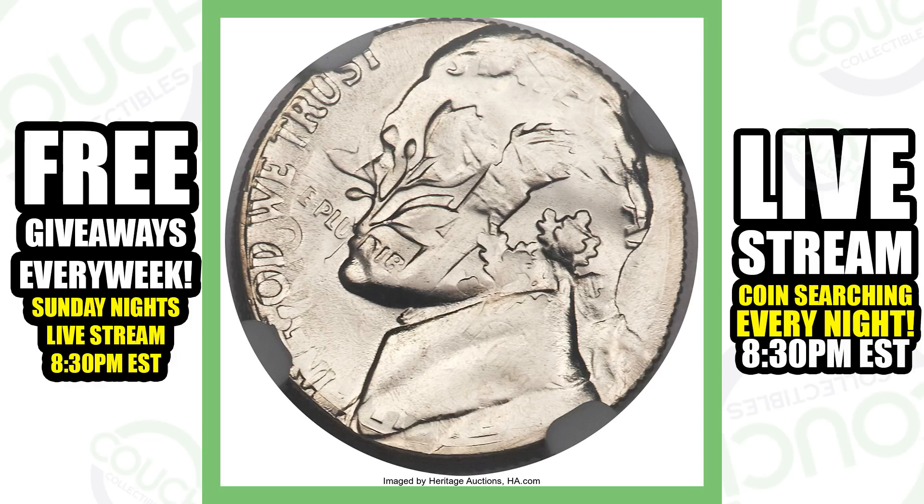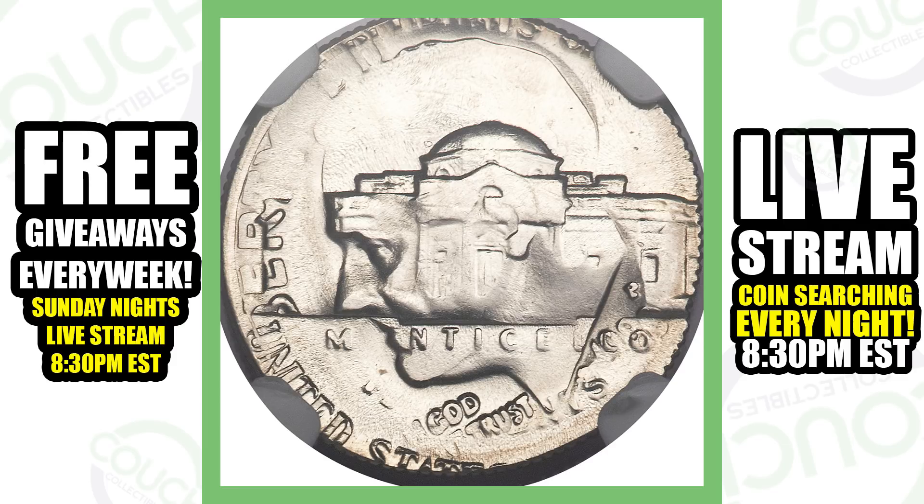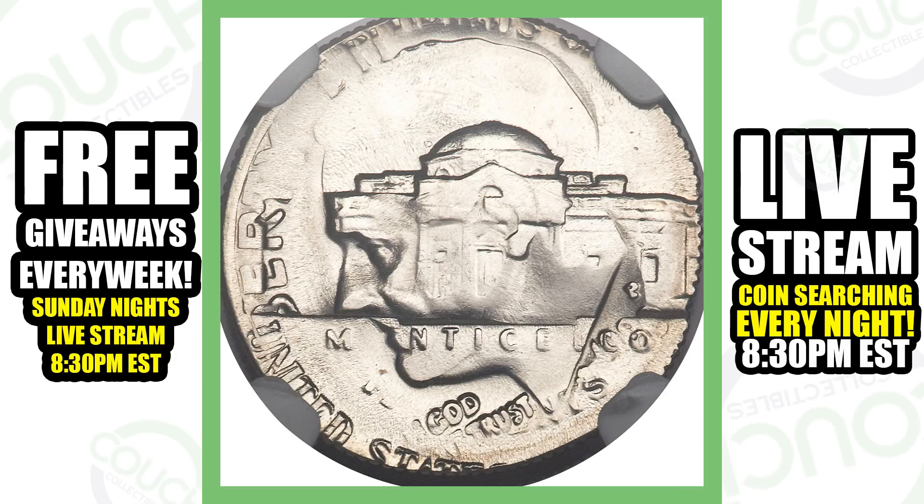Moving on to my favorite coin of this video — a 1980 Jefferson nickel overstruck on a 1980 Philadelphia-minted Roosevelt dime. This is what I always say I love to have in my collection. On the obverse, you can see the Jefferson nickel obverse design combined with the reverse of the Roosevelt dime. And on the reverse, you can see the head of Roosevelt from the obverse of the dime combined with the reverse of the Jefferson nickel.